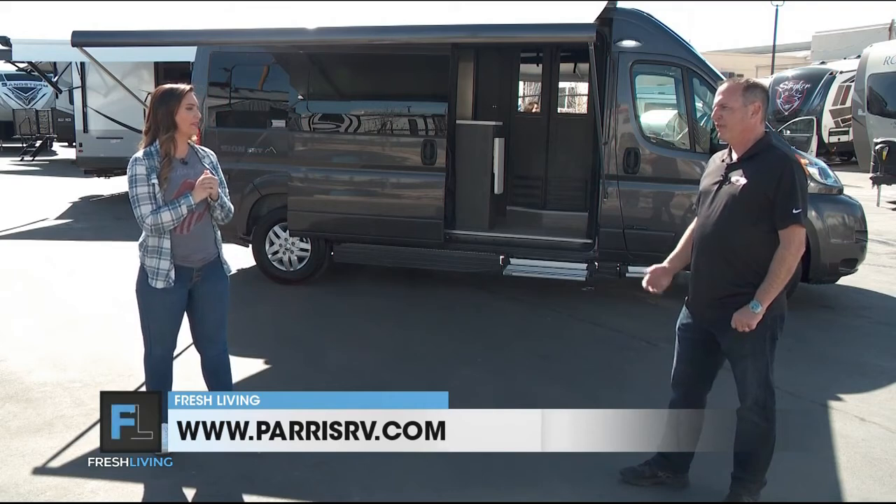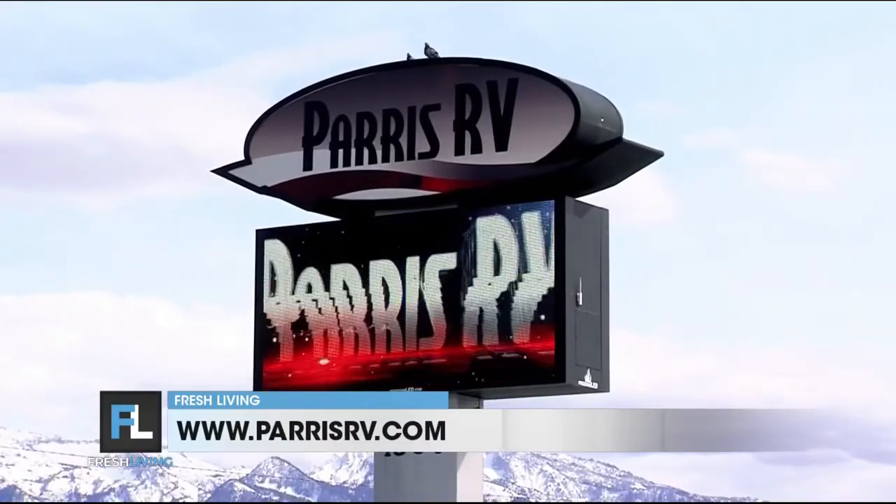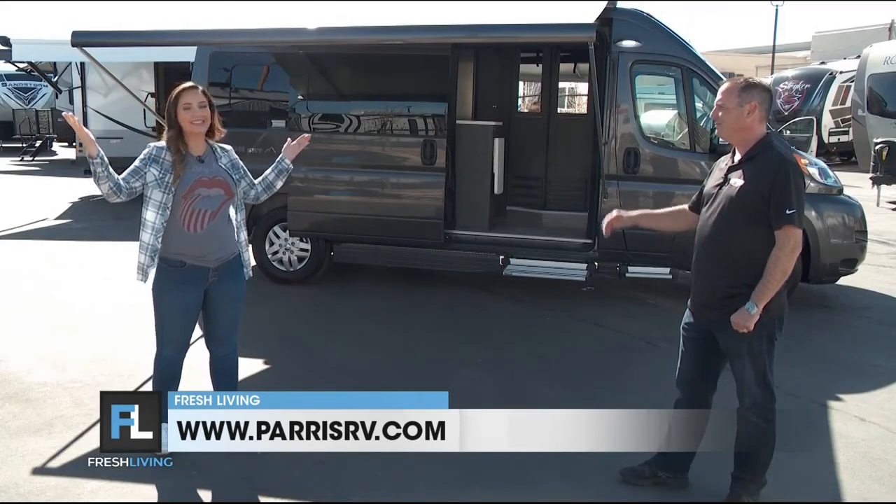Paris RV has two great locations. This one's at the North Murray location at 4360 South State, or just shop online at parisrv.com. Let's hit the road for Memorial Day weekend — I'm ready! Thanks Brett!